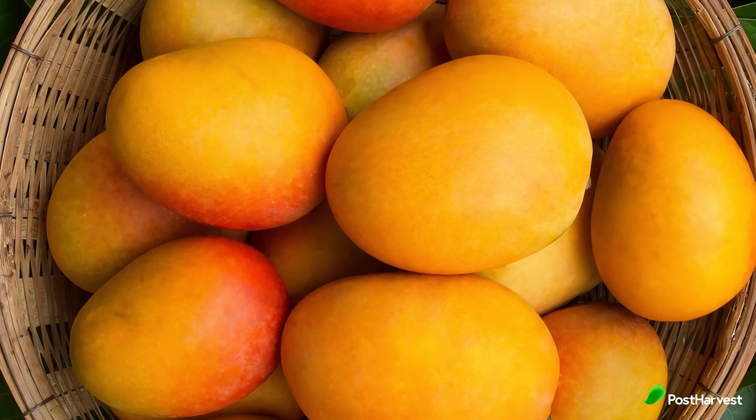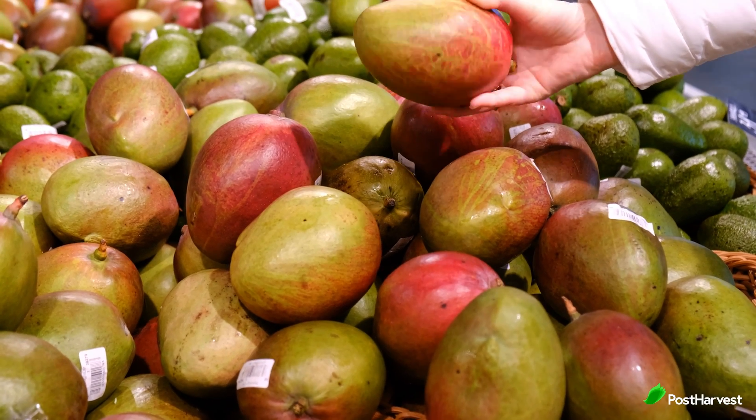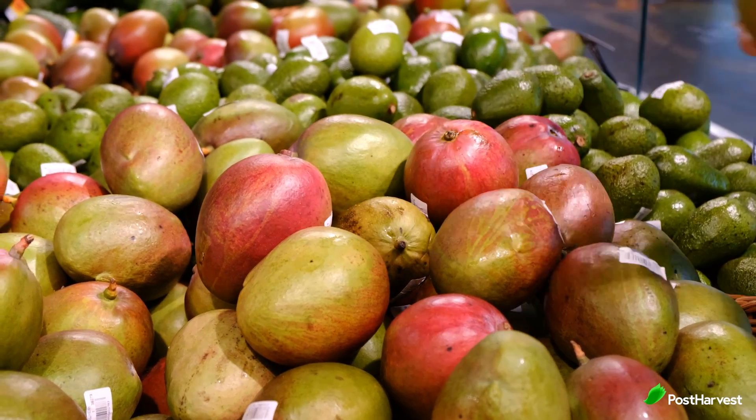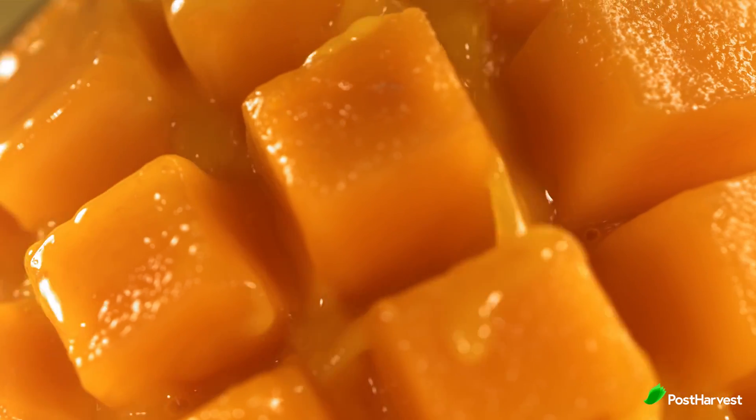Mangoes. Ripe mangoes can be red, yellow or orange, depending on the variety. A ripe mango would give slightly to gentle pressure and feel slightly soft at the stem end. Ripe mangoes have a sweet fruity smell at the stem end. To speed up ripening, place mangoes in a paper bag at room temperature. Once ripe, store mangoes in the refrigerator to keep them fresh for longer.